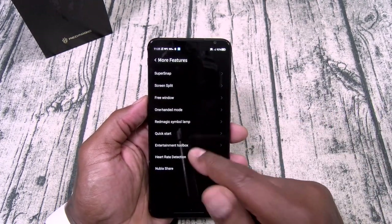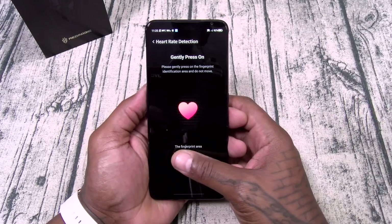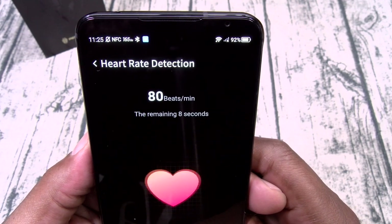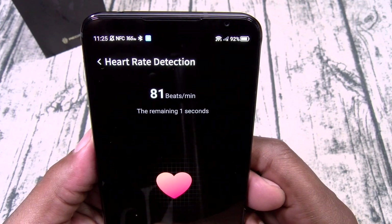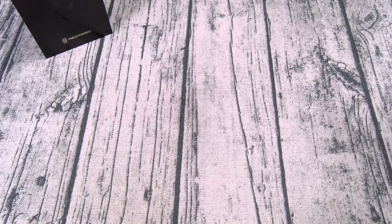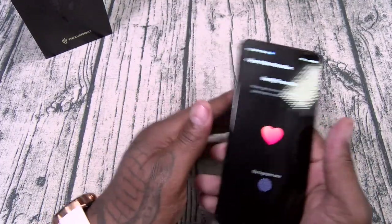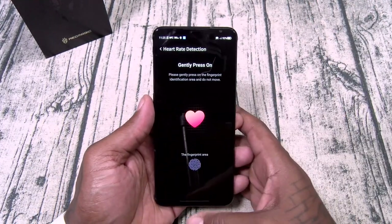You got your entertainment toolbox — heart rate detection and Nubia Share. For the heart rate monitor, I got a little widget set up. Let's do the heart rate. 81 beats per minute. Now for a fat ass like me at my age, that's pretty good — pretty normal, pretty healthy. A nice heart rate sensor built into it. It uses your fingerprint, so that's way more reliable than using an Apple Watch or Android watch. Going right from your thumb is going to give you an accurate reading.